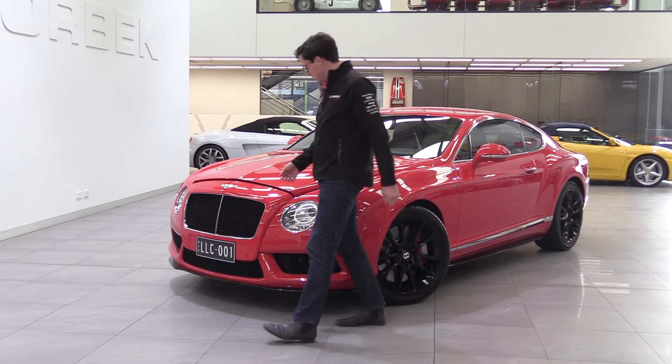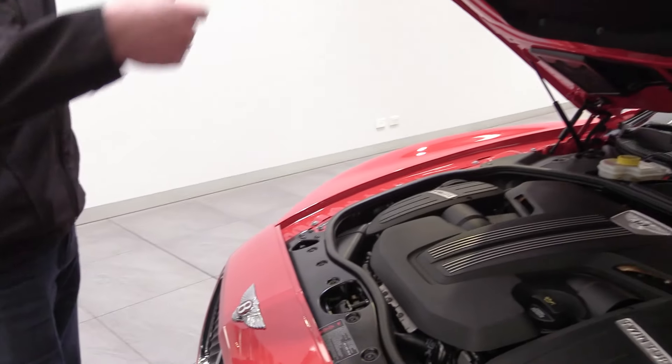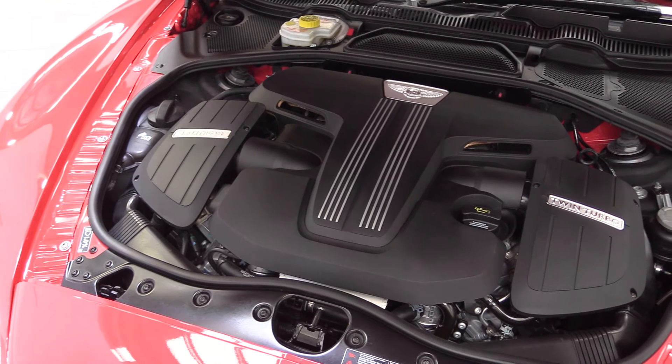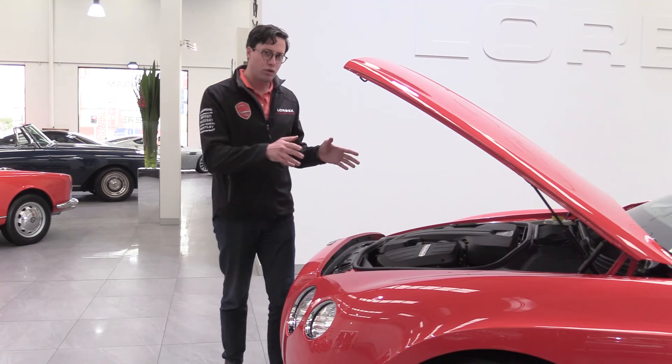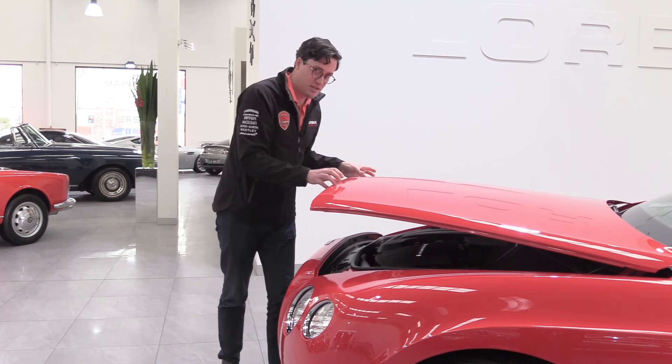When I come around here and find the catch, what is revealed is a 388 kilowatt twin turbo four litre V8 — so not the W12. And before you turn your nose up at it, let's get it on the road so I can run through a few advantages of the smaller capacity V8.